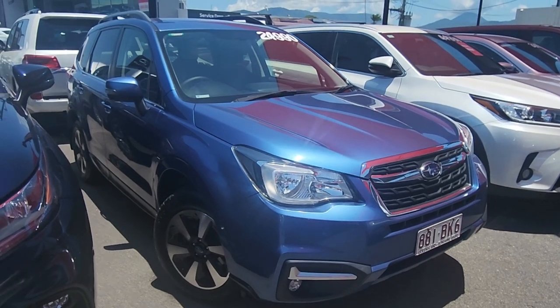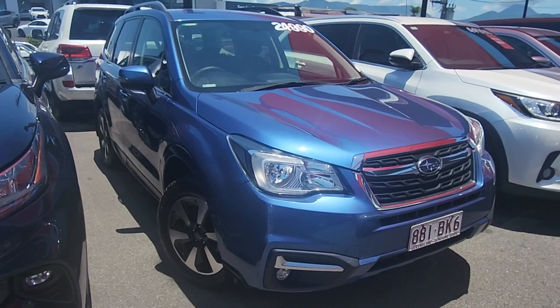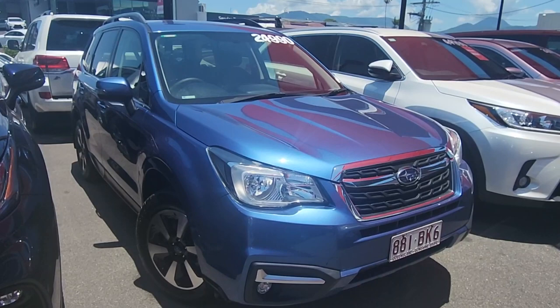Hey Michael, this is Brayden from Pacific Toyota here in Cairns. Just doing a quick virtual tour on our 2016 Subaru Forester, the 2.5 IL sitting here in front of me. Absolutely awesome car, can't wait to take you through all the details.